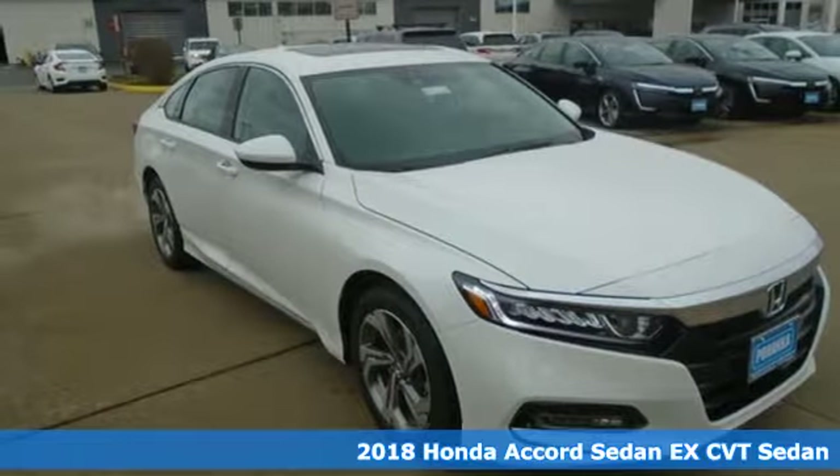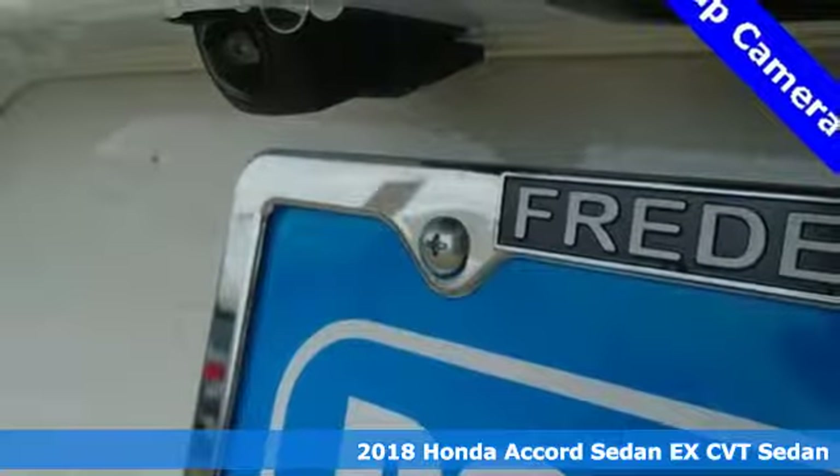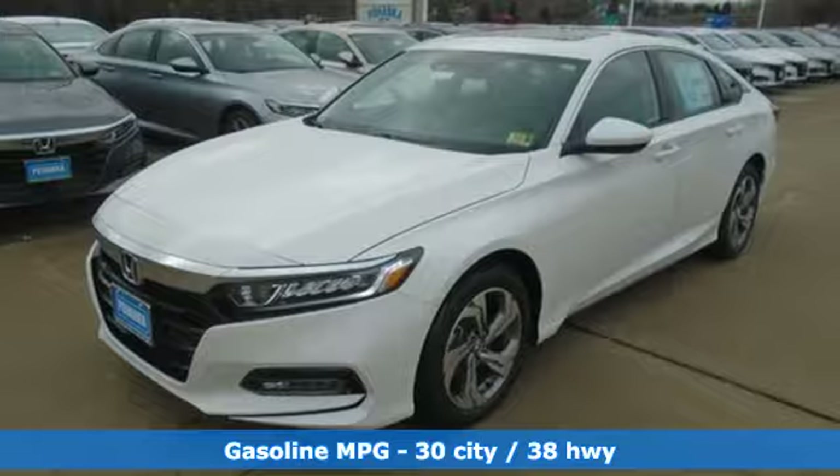It's a new 2018 Honda Accord Sedan. Honda's flagship car isn't just a vehicle, it's a legacy. It boasts an impressive list of features like these.